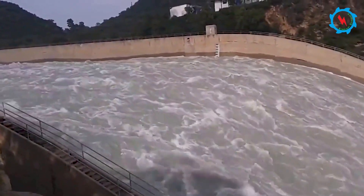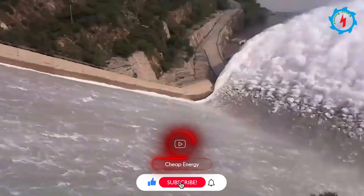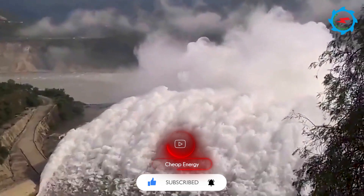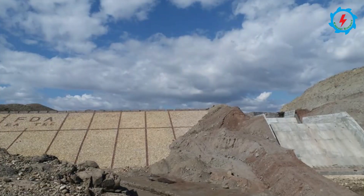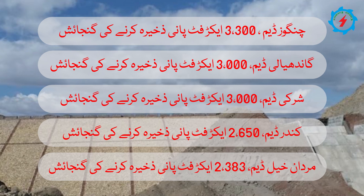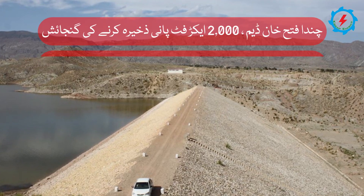Pakistan is the custodian of the world's largest irrigation system, and these small dams are contributing to the country's GDP. Due to the mountainous topography of KPK, it has tremendous potential for small and medium dams. The list of small dams in KPK stretches up to 31 dams, which are helping to store irrigation water and fulfill drinking water needs.